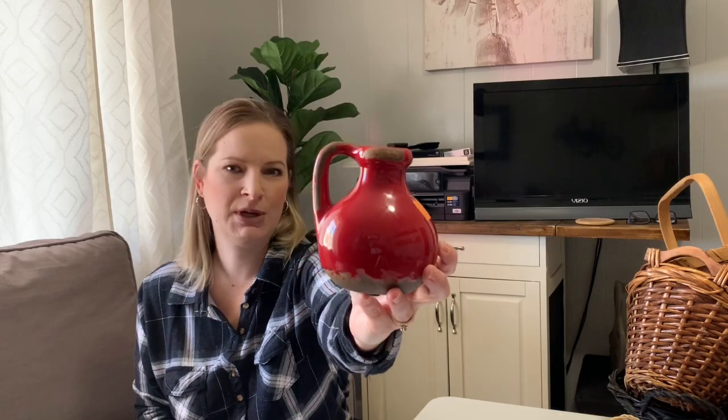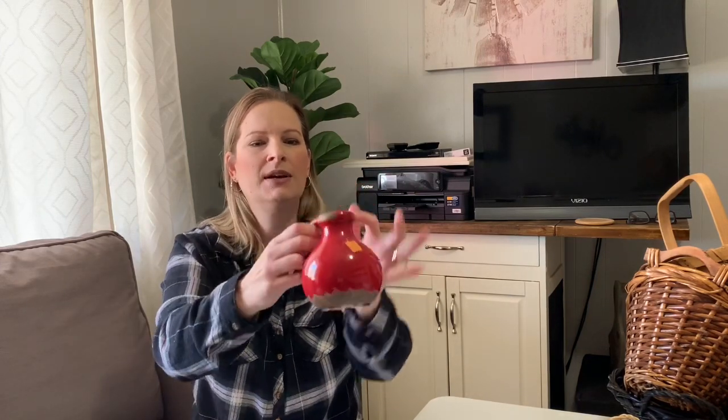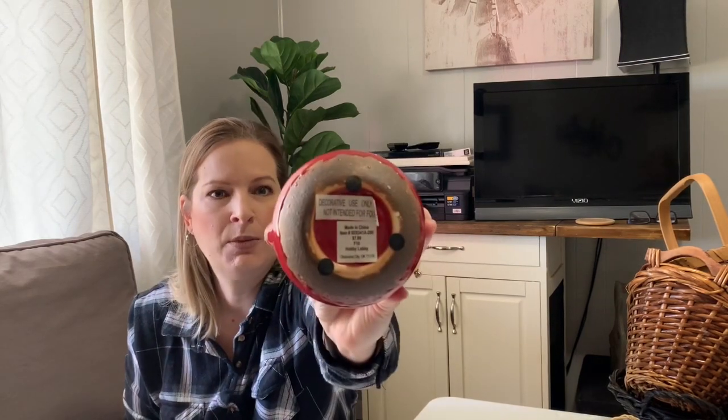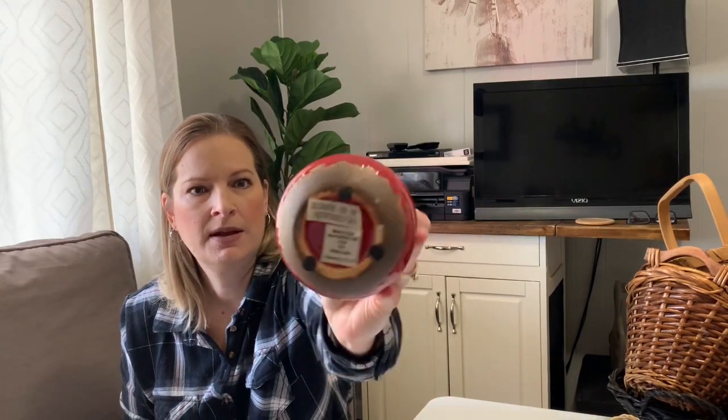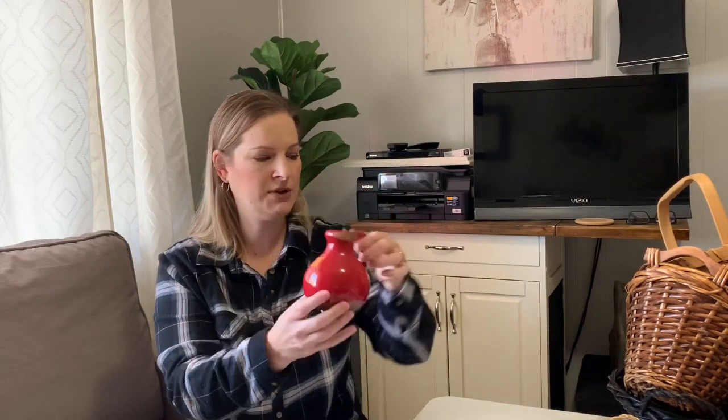Next was this cute little guy right here — I thought this would be cute to put out with my Christmas and Valentine's Day decorations. It's just a little decor piece and I'll put something different in it for Valentine's Day or some little Christmas picks for Christmas. It actually came from Hobby Lobby originally and this was 99 cents. I just thought this was really cute — it has that farmhouse distressed looking style on it.